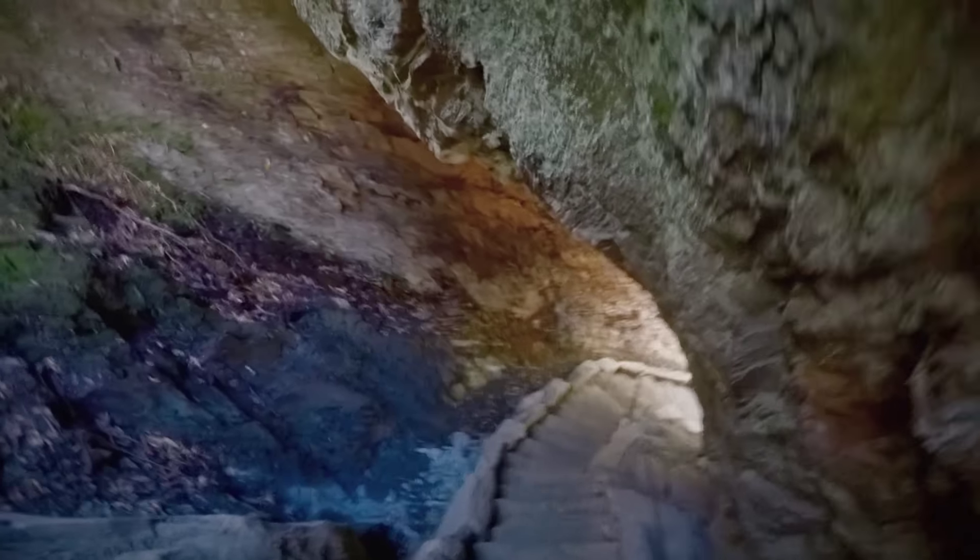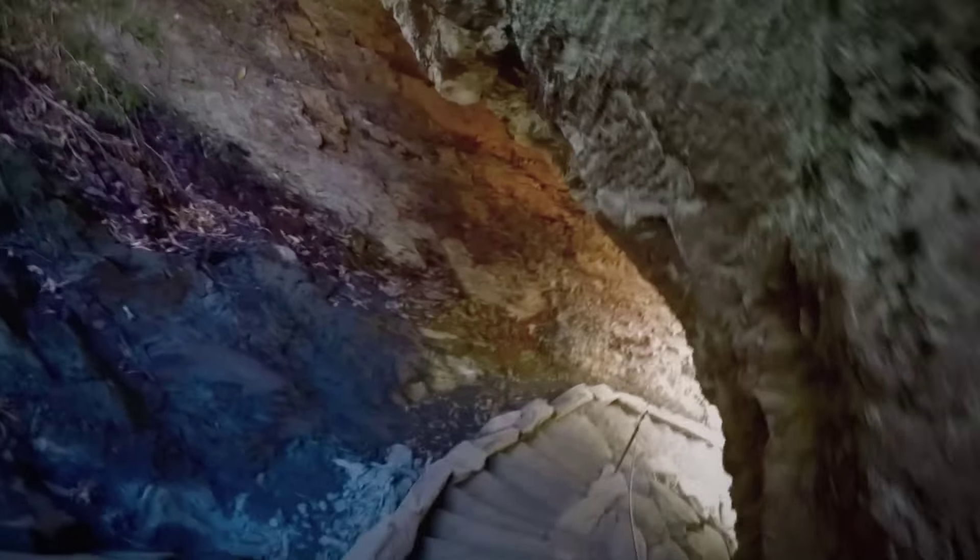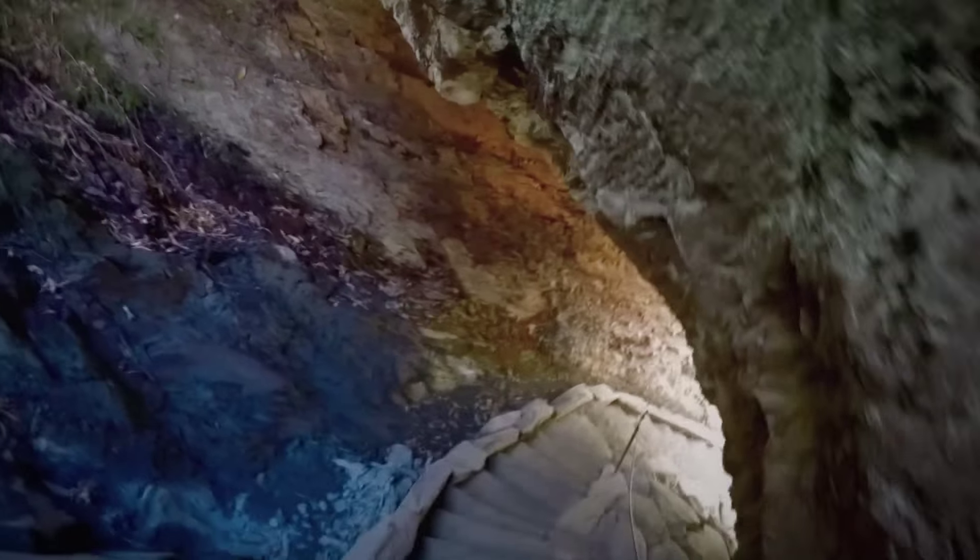Oh, steep cave. It says it's an arch, but I think it's like a cave.